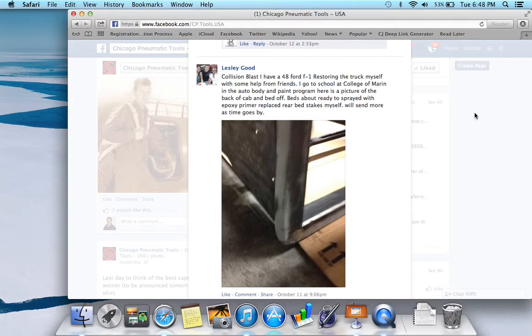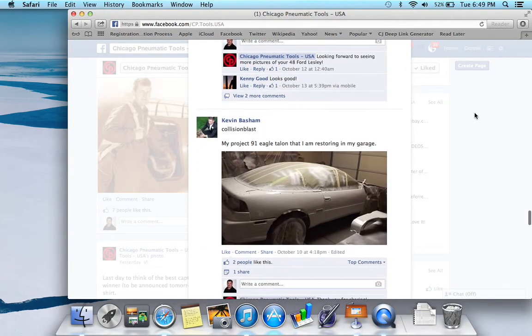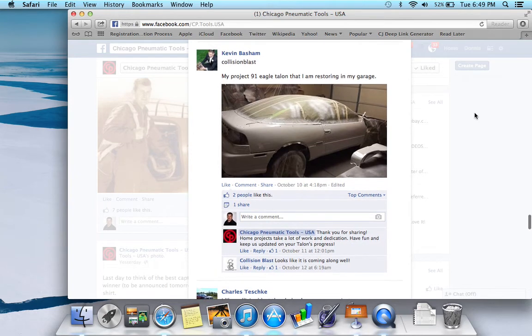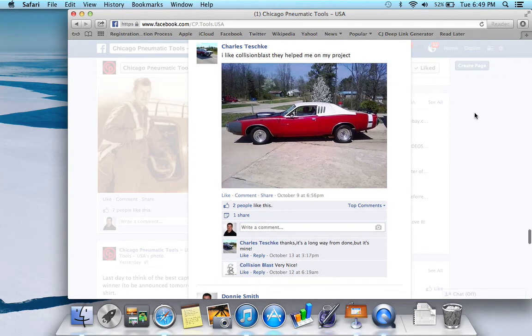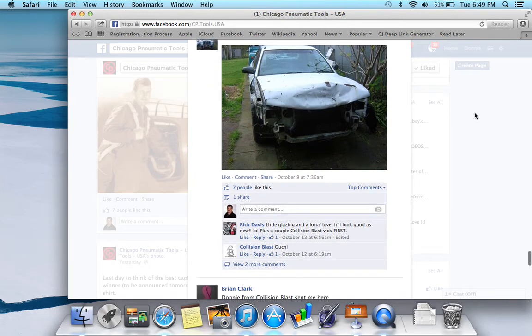Here's that '48 Ford being restored. He's going to a college auto body and paint program. Here's a picture of the back of the cab off — the bed's about ready to be sprayed with epoxy primer, replace rear bed stakes. I'd love to see more of them. Let's see those pictures and updates. My '91 Eagle Talon that I'm restoring in my garage — looks like you're doing good on that, making some progress. Here's a nice car. 'I like Collision Blast — they helped me on my project.' Here's another photo — looks like that one's been banged up pretty good.